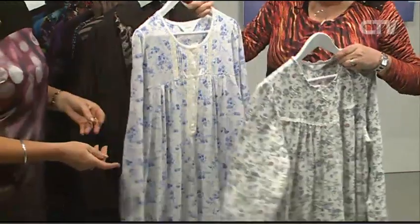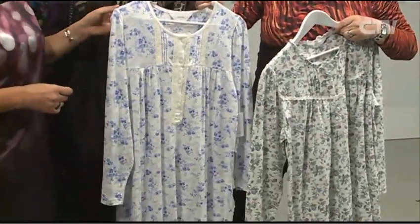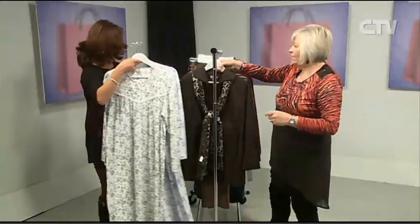Just a couple of styles there — the blue one. Gorgeous lace trim on these and they're cotton. They're lovely to wear.